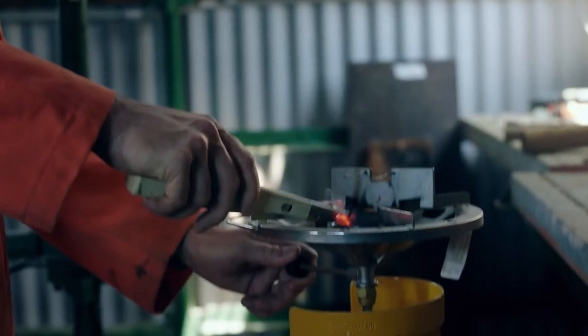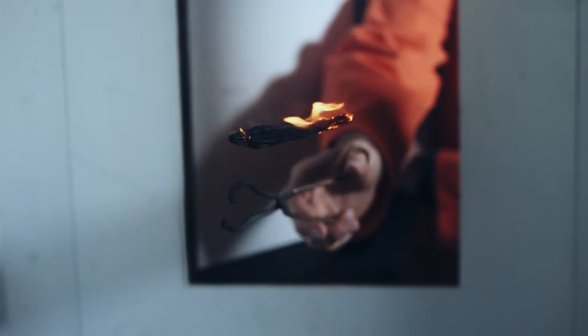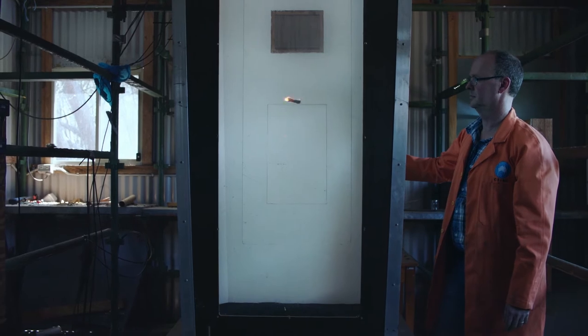One of the key aspects of understanding the role of embers in bushfires is studying firebrands as they're burning and falling through an airstream. As it burns, it actually changes its terminal velocity — how fast it falls — which dictates how far in front of the fire it will actually travel.